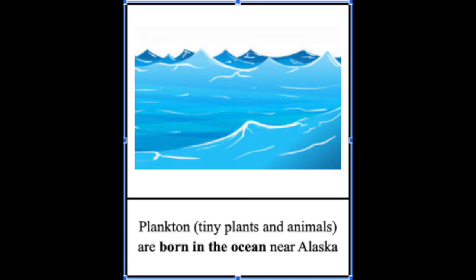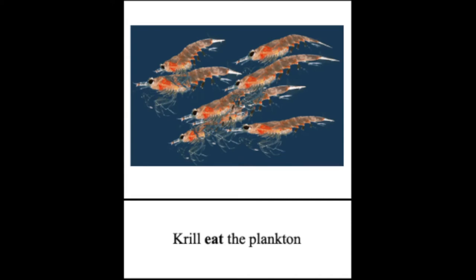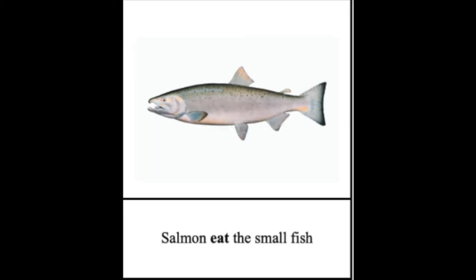The salmon's journey all depends on who's catching it, but no matter who's catching it, it all starts the same. The salmon's journey begins with its food source. Tiny plants and animals called plankton are born and grow in the oceans near Alaska. Shrimp-like organisms called krill eat the plankton, and then small fish eat the krill. These small fish become food for salmon.